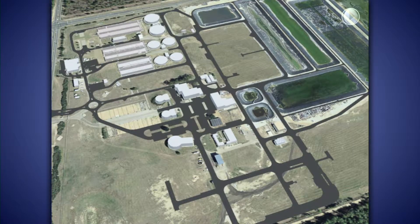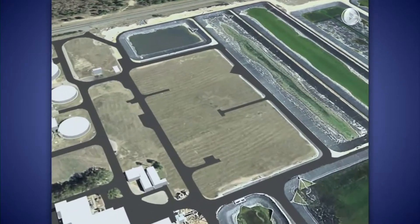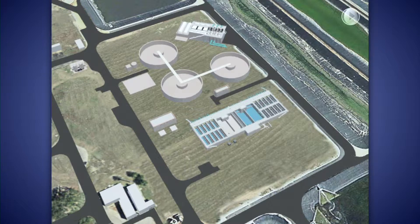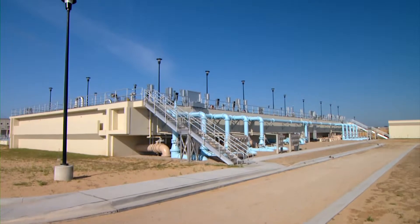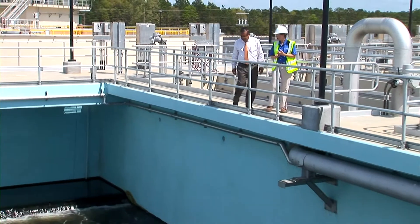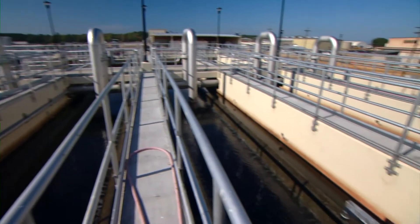The project is being constructed in three main work packages by MWH Constructors under a construction management at risk contract. Work package one included construction of a headworks facility, three primary clarifiers, a primary effluent pump station, deep bed denitrification filters, a methanol storage and feed facility, chlorine contact basins, and a sodium hypochlorite storage and feed facility. The deep bed denitrification filters were placed into service in August of 2011 and have allowed the city to meet interim total nitrogen limits during construction of biological nutrient removal upgrades to the aeration basins.